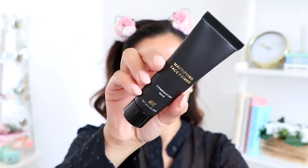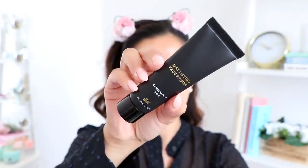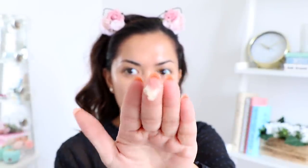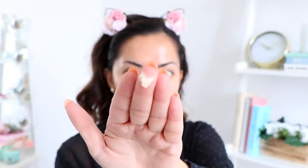I'm going to start off with the face primer — this is the Mattifying Face Primer for combination skin. It has a very thick consistency. It doesn't smell like anything. I'm applying it onto my face and right off the bat I can already tell it's drying fairly quickly, so I definitely have to act fast. So far so good — it doesn't feel heavy, it feels very lightweight.